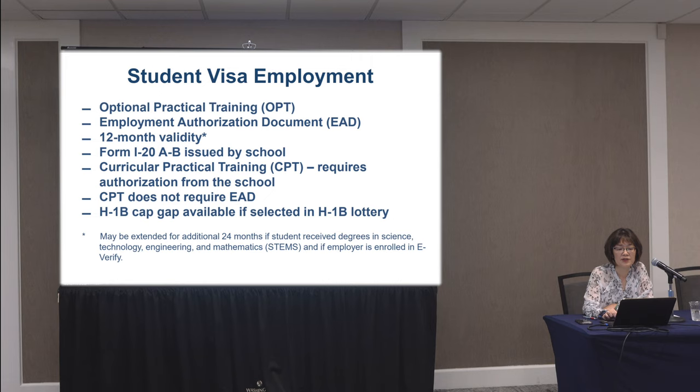When the individual has graduated from the F-1 program with, say, their bachelor's degree, they get post-completion OPT for 12 months. If the individual studied a STEM major and the employer is enrolled in E-Verify, that student can extend their OPT for an additional 24 months. So STEM graduates whose employer is enrolled in E-Verify can potentially get three years of OPT in the United States. In the meantime, they will hopefully transition to a longer-term visa such as H-1B.